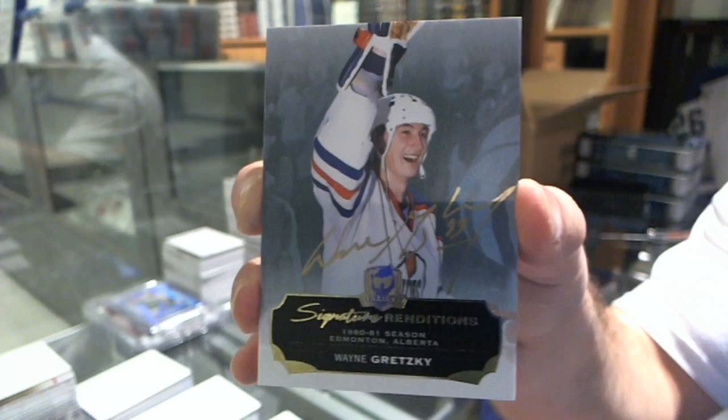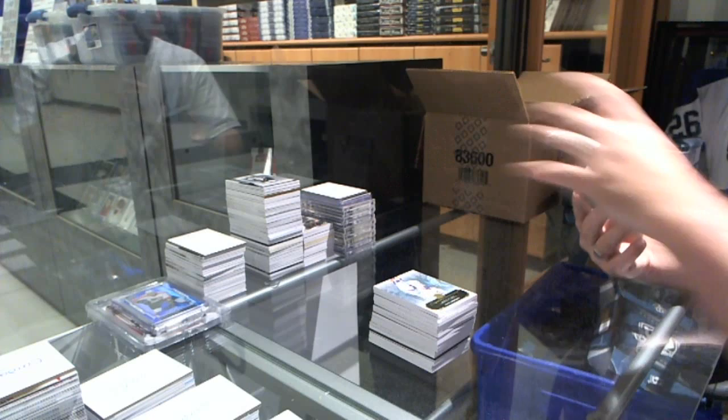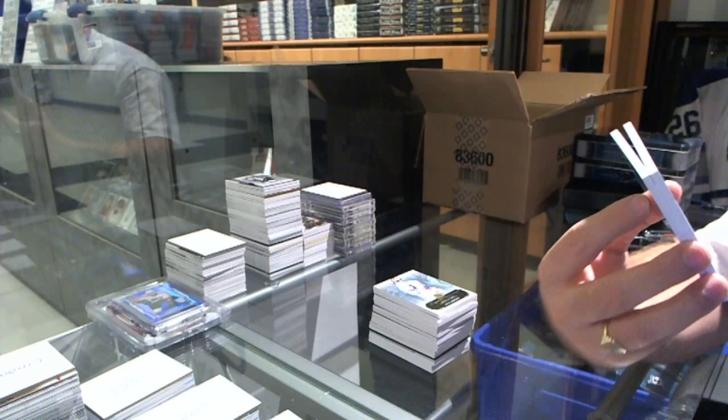Wow. We've got a Cup Foundations quad jersey number 25 for the Montreal Canadiens, Denny Savard.